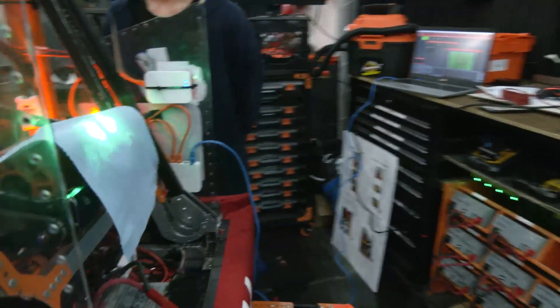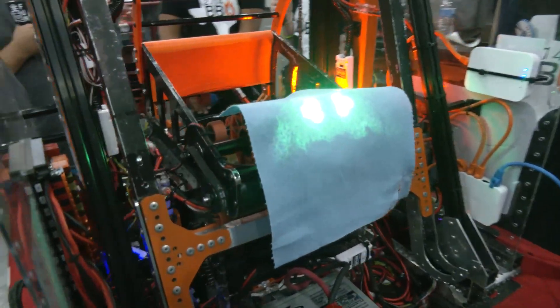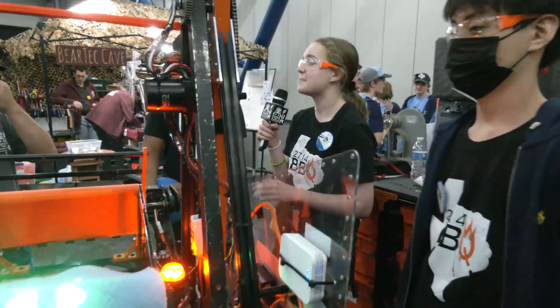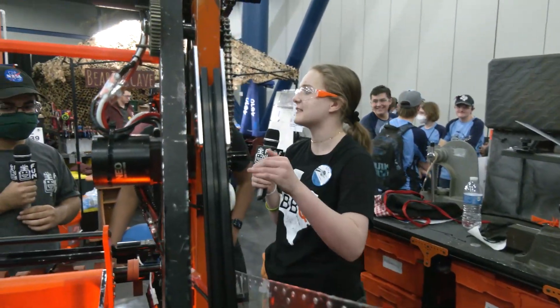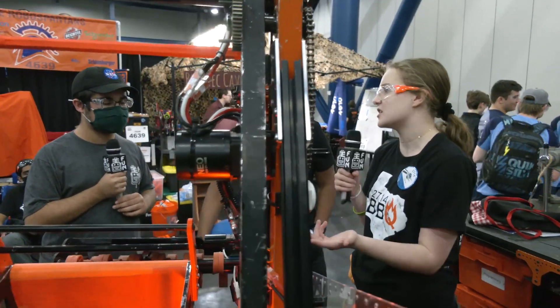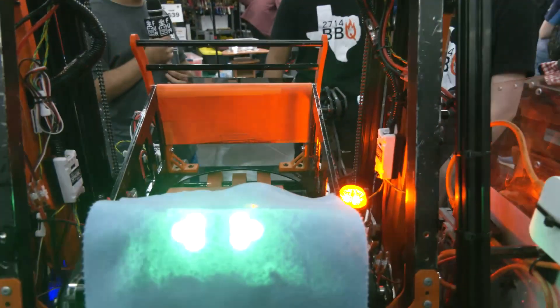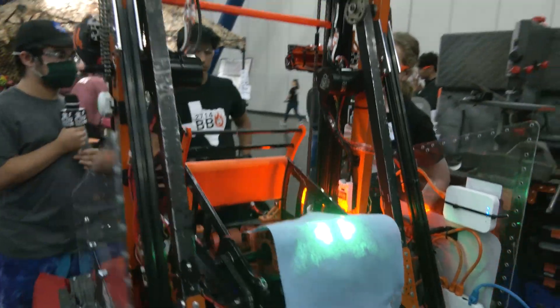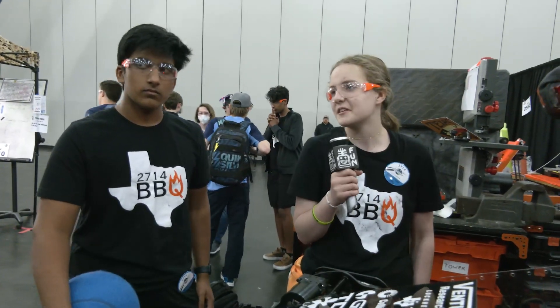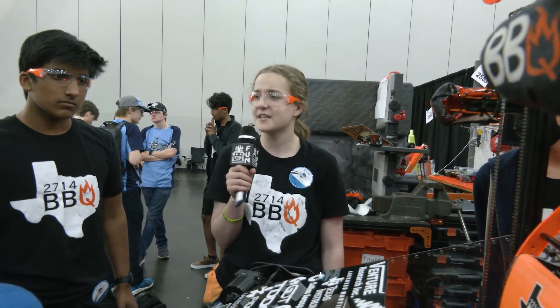What would you say is your sweet spot on the field? I would say right at the tip of the tarmac — not exactly at the line but at the very point of it, taking a circle around there. We can also do the launch pad shot, which is super nice for that safety angle, keeping defense off us. We could theoretically do the fender shot into the low goal as well, but we really prefer outside of the tarmac.